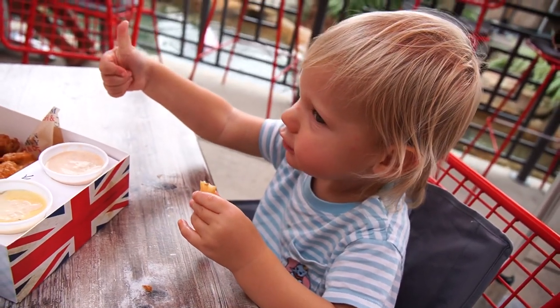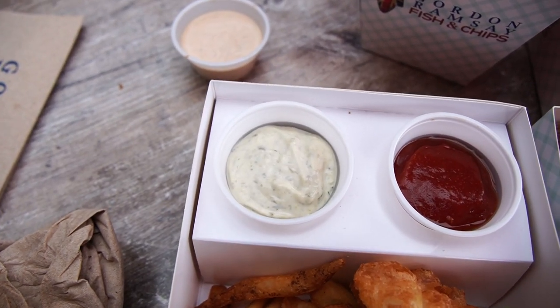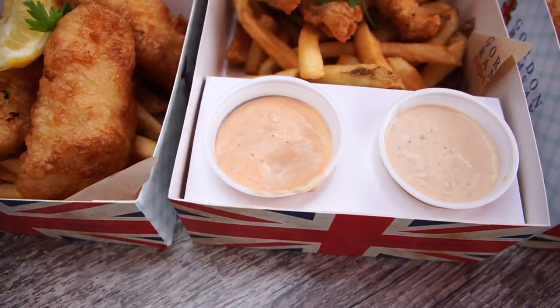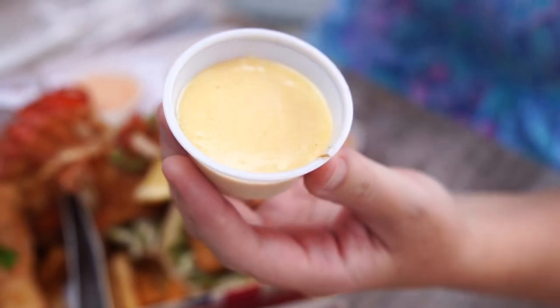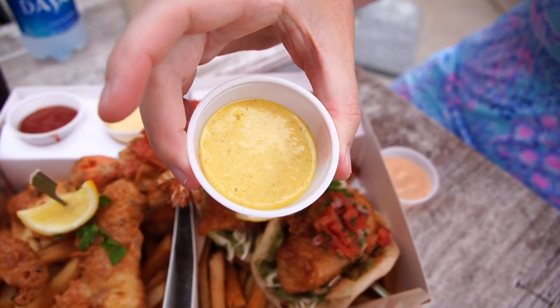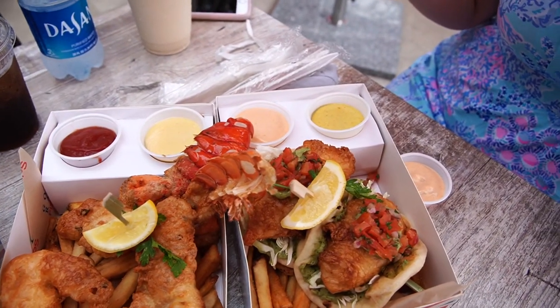We've got all the sauces: Gordon's tartar, cocktail sauce, sriracha, southwest ranch, dijon mayonnaise — which is really good on the fries — and the curry and mango. With each meal you get two dipping sauces. So many options! Now I'm most excited to try the lobster and shrimp.